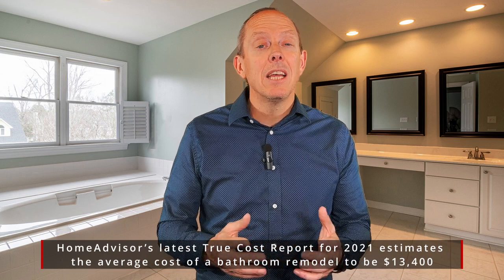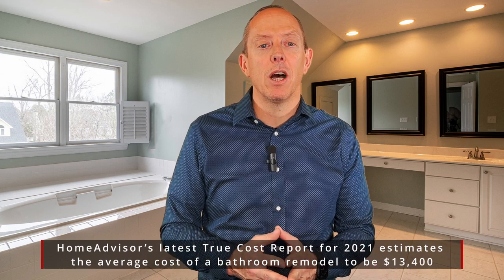I wish I had the answer that applied to everybody, but let's go through it because it could be quite costly. If we're talking about a primary bathroom, you're looking at $10,000, maybe even $20,000 to $25,000. If you're looking for just a guest bathroom or a powder room, it could be anywhere from about $3,000, maybe up to $10,000.